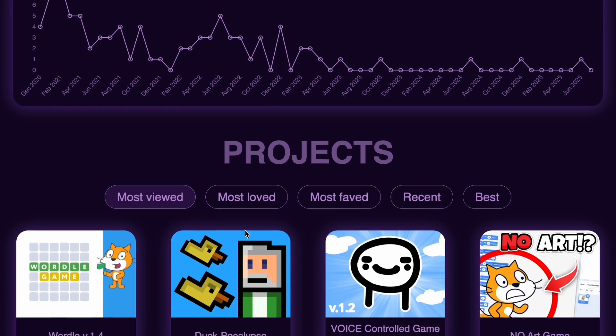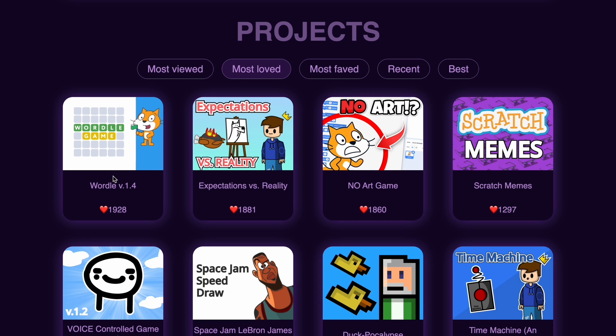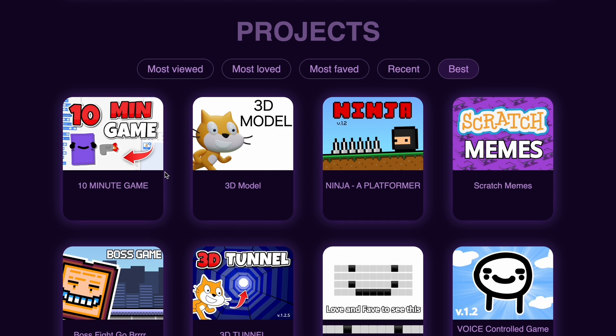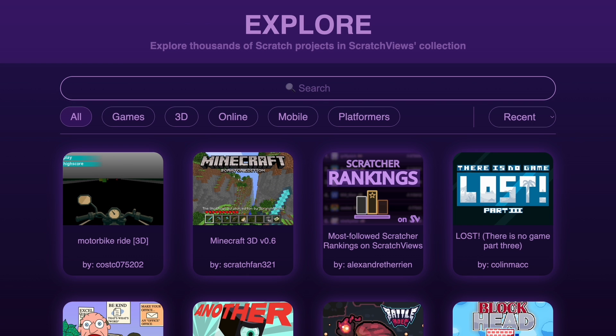After that I kind of fell off — no projects in January 2020 — then it came back up again with a constant rise and fall, and now I'm back up to posting, so you should follow. We also have my projects: the most viewed, which is my World video; most loved, also World; most faved, same thing; recent projects; and a 'best' category which seems to rank by love-to-view ratio, though I'm not sure it's fully accurate.